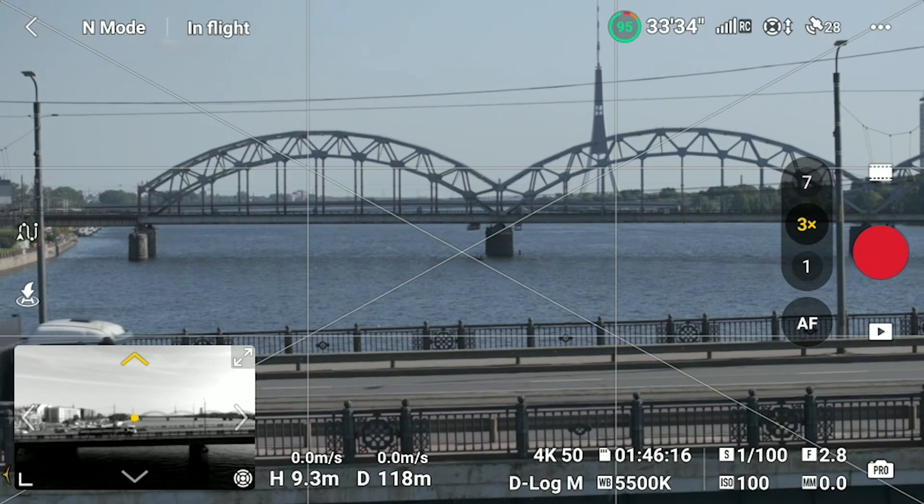The 7x D-Log M is now available, which is incredible. We are now capturing in 7x D-Log M — let's move closer to the bridge. I want the other side of the bridge. Let's get real close. Let's turn on cine mode because on the 7x this mode makes a lot of sense if you want to capture something moving really slowly and smoothly. My exposure is a bit underexposed.